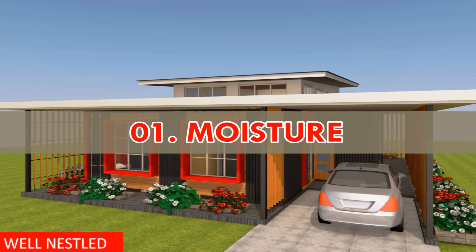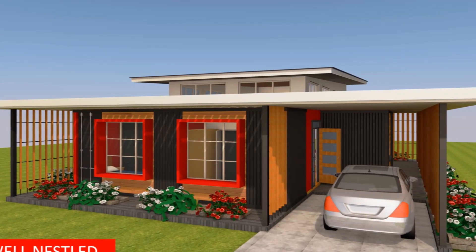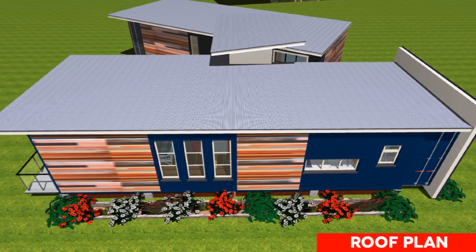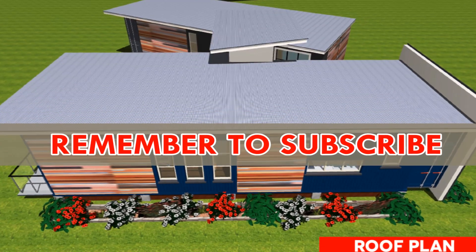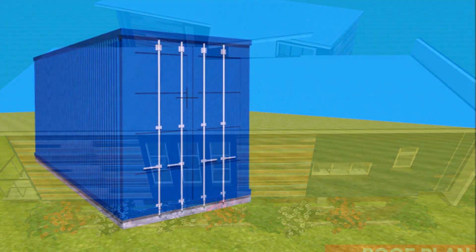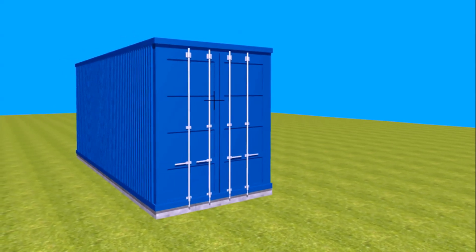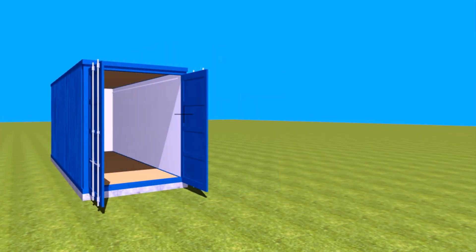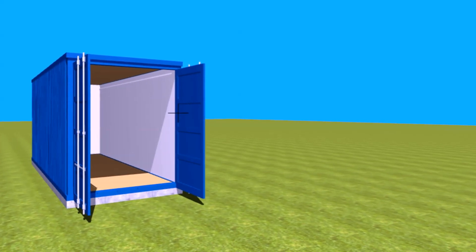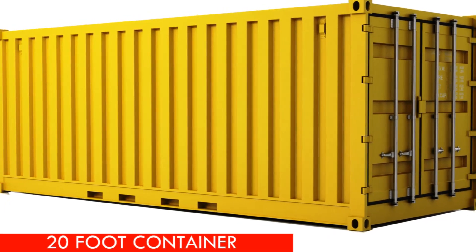Number one: moisture. While containers are designed to have limited places where water can collect, there are always places where water can pool and initiate the corrosion process. The most natural places to look for rust are areas with higher chances of water pooling or dripping — areas below the doors, areas on the roof, underneath the floor base, and the top corners where the wall and the ceiling meet.